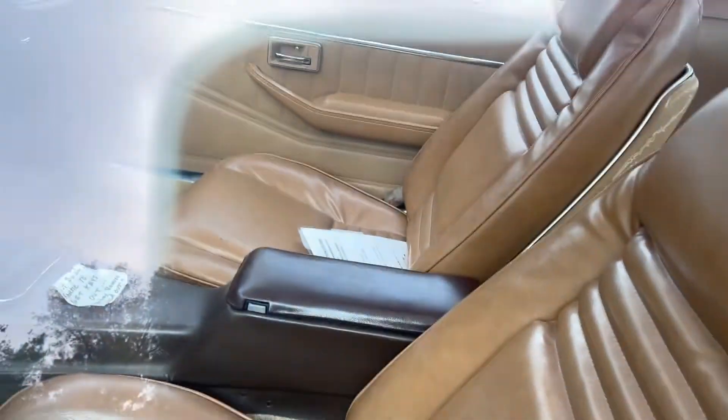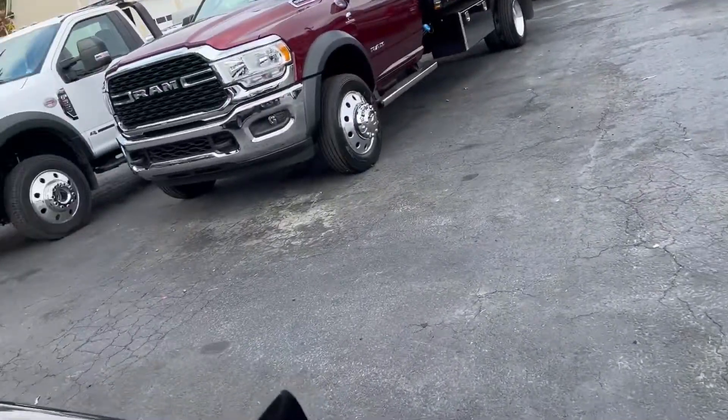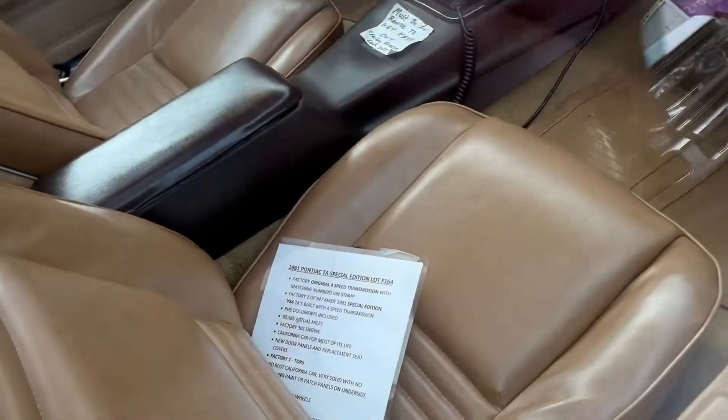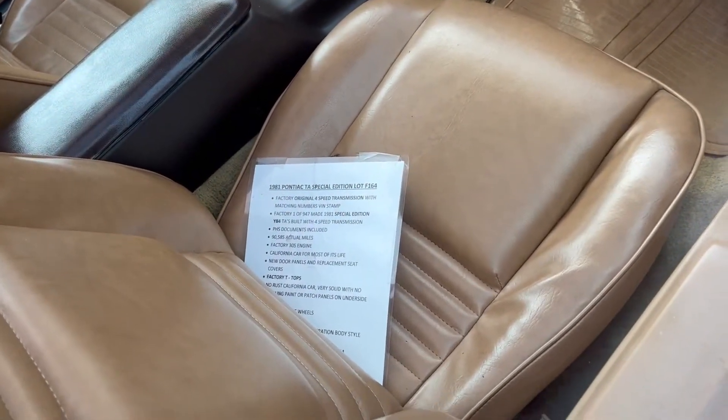Interior condition is proper. This is a four-speed car. This is, by VIN number and what we were told, a true Bandit Edition car — 1981, four-speed.